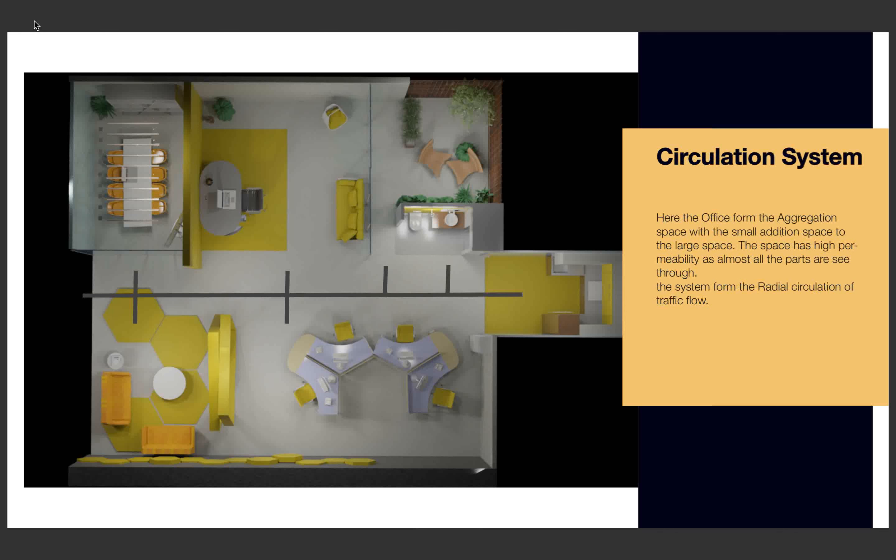The office forms a progression space with a small additional space attached to the large space. The space has high permeability, as all parts of the space are see-through from each area. By standing or sitting in any corner, you can easily notice what another person is doing.